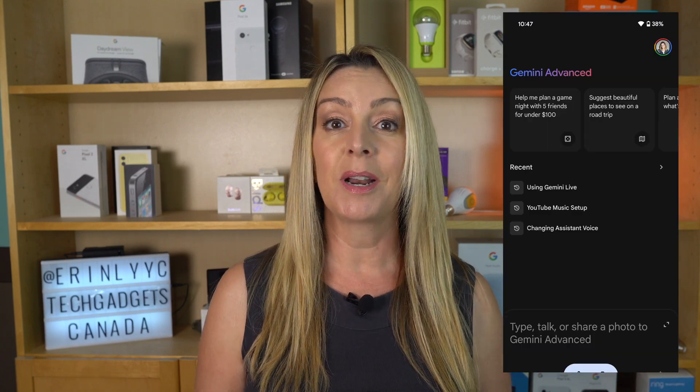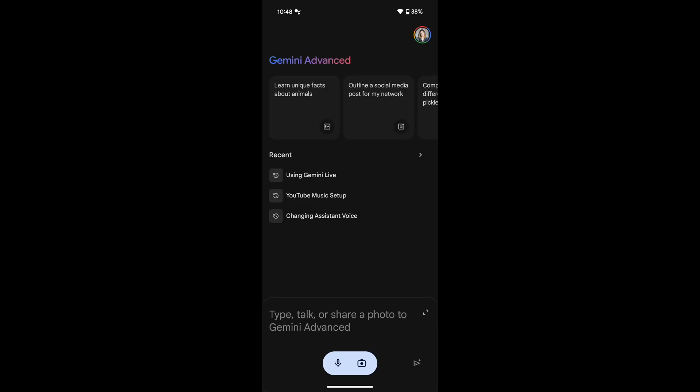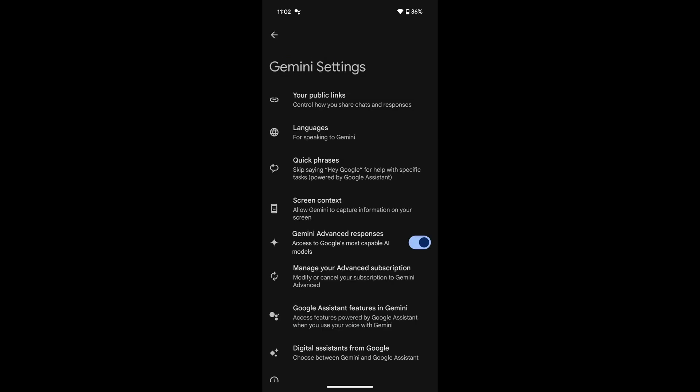If you want to check which level of subscription you have, there are a couple of ways to do it. I found that when I opened the Gemini app, it just said Gemini Advanced right at the top of the screen. To be sure, you can tap on your profile photo icon in the top right corner and then choose Settings, and then look for Manage Advanced Subscription.